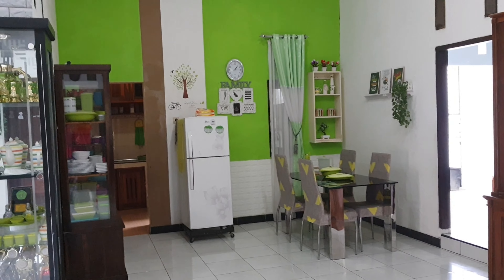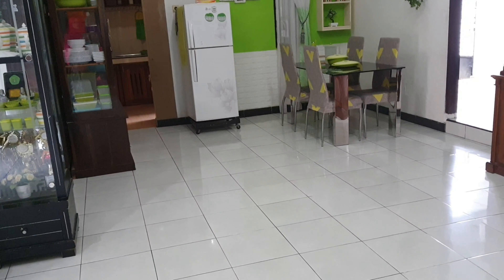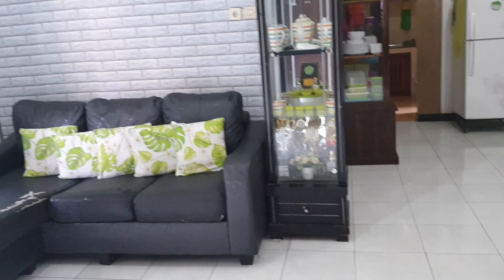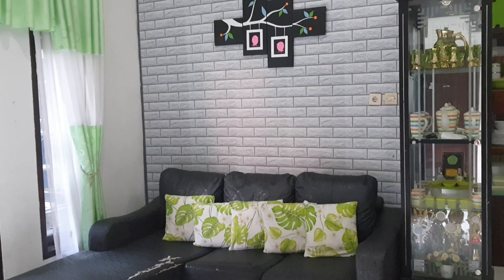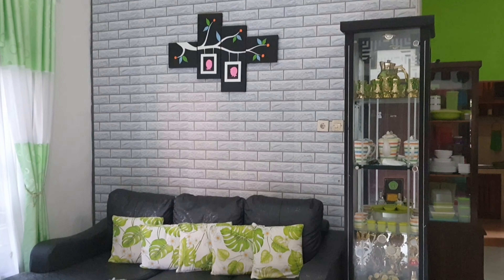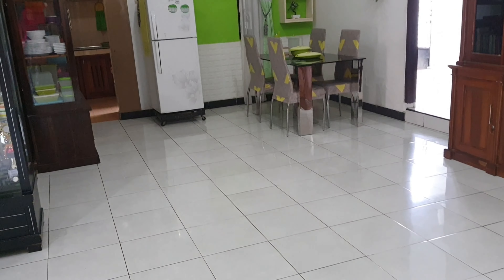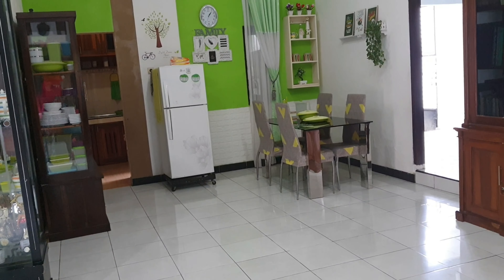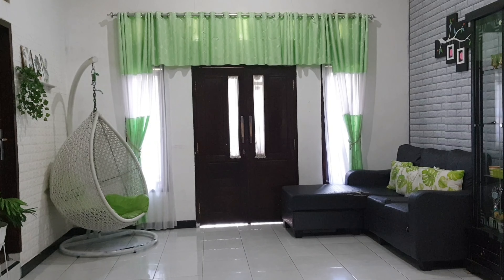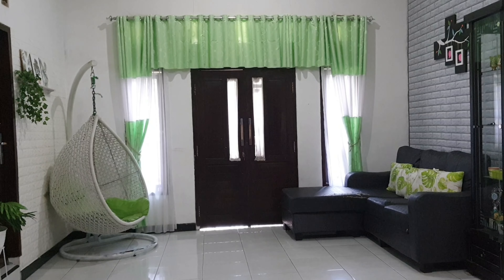Ini adalah ruang tengah di rumahku — ini ruang keluarga, ruang makan, pokoknya kita kumpul di sini. Ini lumayan besar. Jadi kita sehari-hari kumpul di sini. Ini nuansanya ijo ya teman-teman.